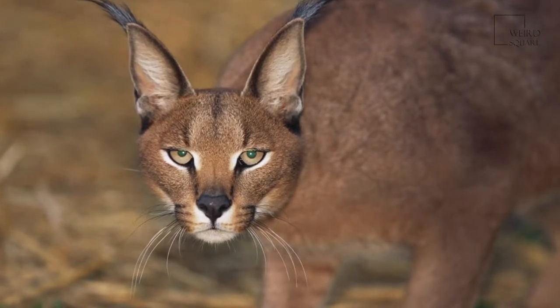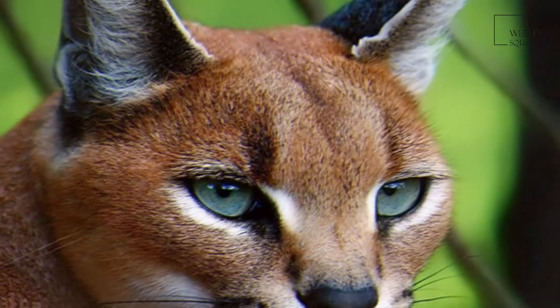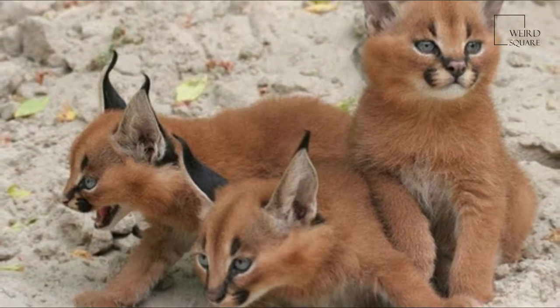The Caracal is a medium-sized wild cat native to Africa, the Middle East, Central Asia and India. The Caracal is characterized by a robust build, long legs, a short face, long tufted ears and long canine teeth.